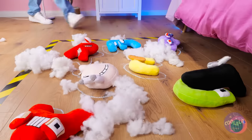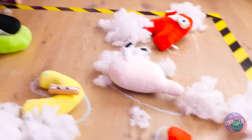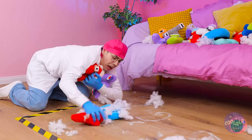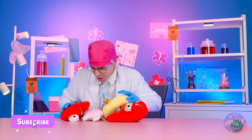Oh no! It's an alphabet crime scene! It looks like foul play with a capital F! Either way, these letters need our help. To the alphabet hospital!